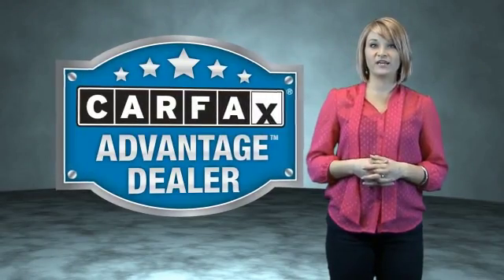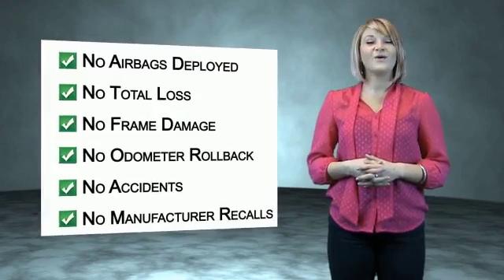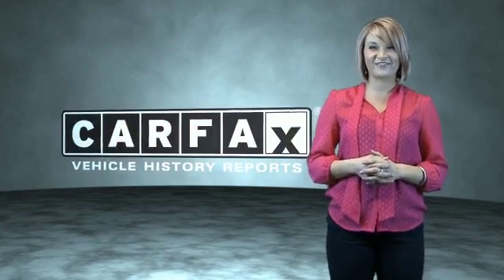This vehicle qualifies for the Carfax Buy Back Guarantee. Be sure to find a complimentary copy of the Carfax Vehicle History Report online or contact the dealership. Just saying — show me the Carfax.